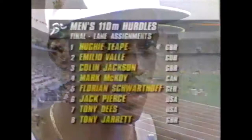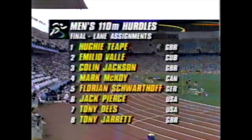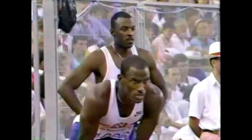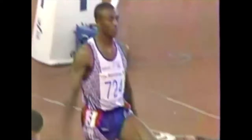Here are the lane assignments for a wide-open men's 110-meter hurdle final: Jackson in lane 3, McCoy in 4, Schwerthoff in 5, lane 6, Dees in 7, and Tony Jarrett of Great Britain in lane 8. The Americans have owned this event through Olympic history. Jack Pierce calls himself the ultimate big race runner, but Colin Jackson from Great Britain says it's time for a change — he's ready to send a statement to the world that the British are the best hurdlers now, as Linford Christie did in the 100.